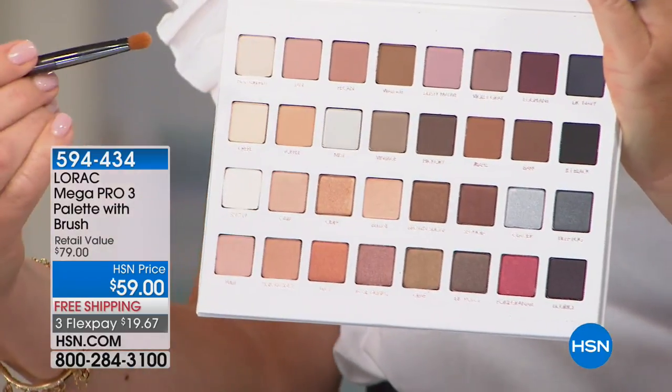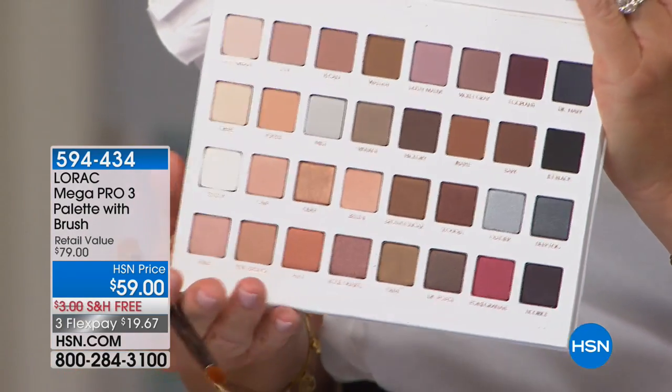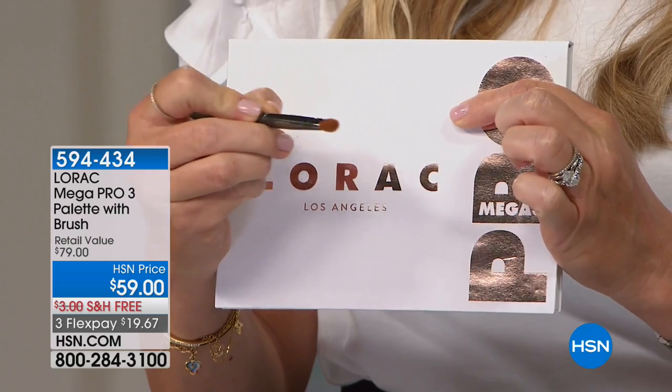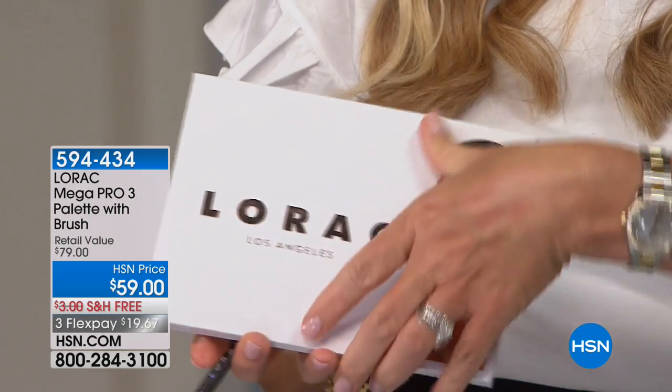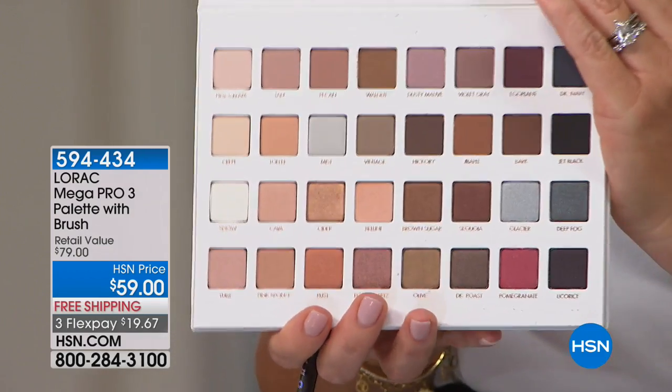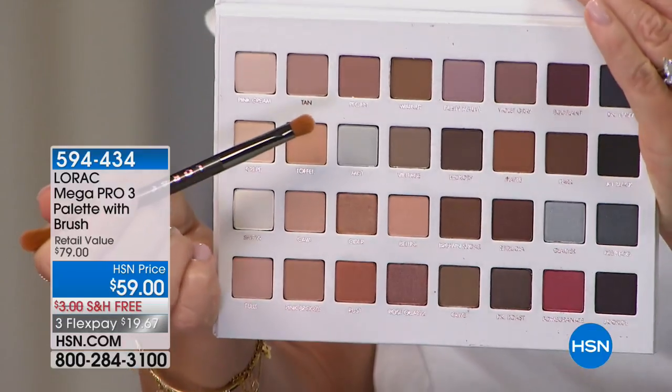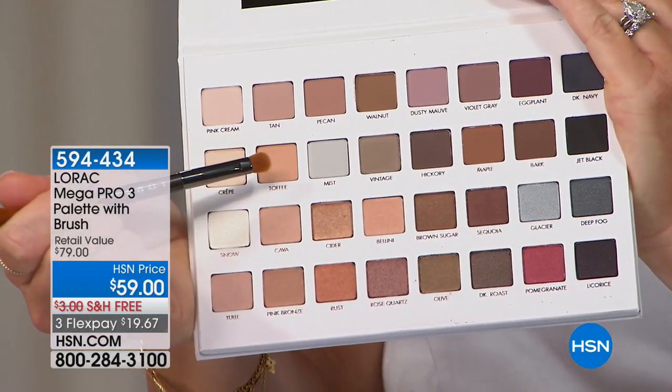Now the Mega Pro Palette — it's my favorite palette we've ever created. It's incredible. Right now it's $20 off from the $80 retail price, and we're also including an HSN exclusive dual-ended brush. This is the Mega Pro 3, the third series. You're getting 32 shades: 16 mattes and 16 shimmers. The way we create our Pro eyeshadow formula is like no other — that incredible buttery feel. You're swiping it onto the lids and it glides on smoothly. When you take time in the morning to do your eye makeup, you want it to stay on. With the Pro formula, your eyeshadows are crease-proof and going to stay beautiful.